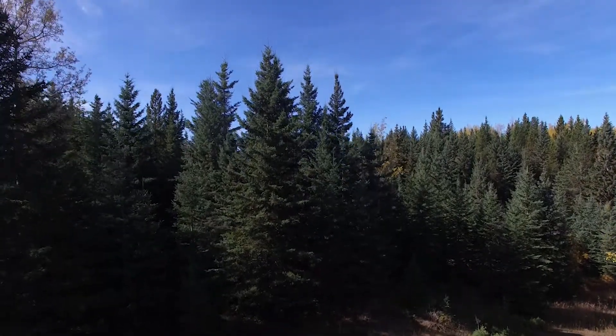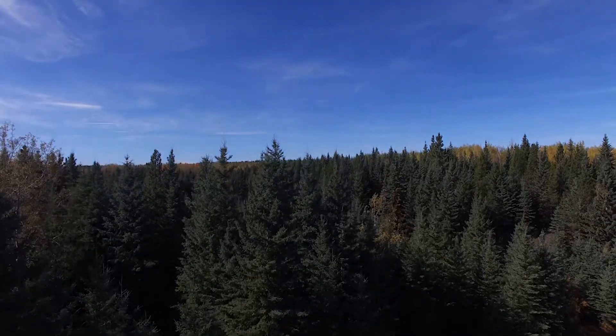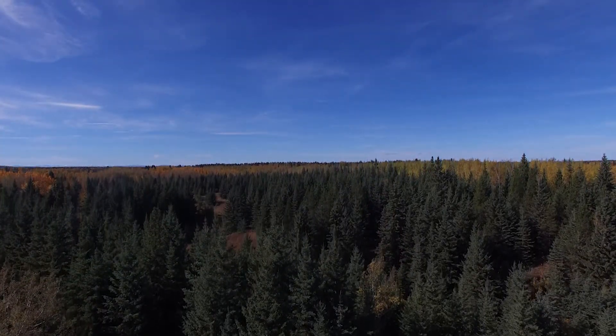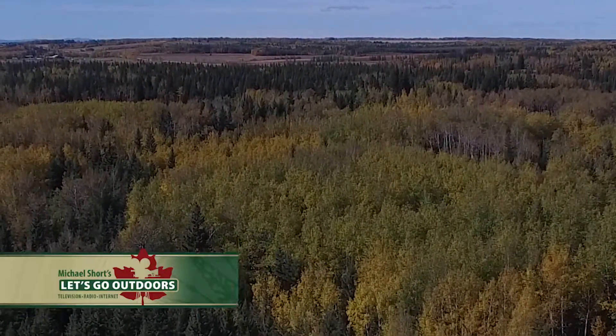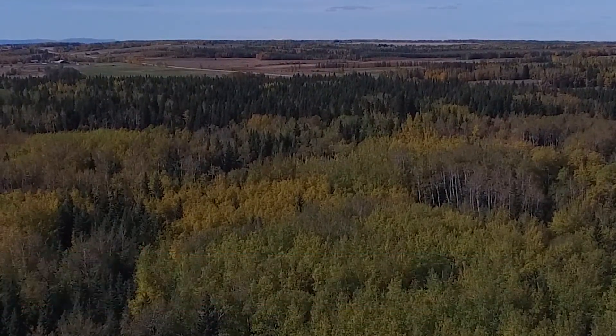I think in these times it's definitely a valuable thing to have. Here is an opportunity for you to help secure this important habitat corridor, ensuring all Albertans can enjoy this diverse landscape for generations to come.